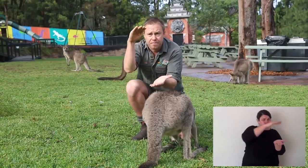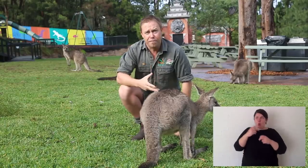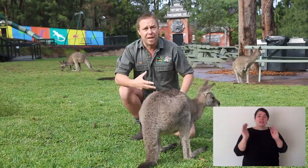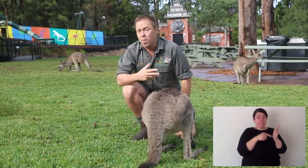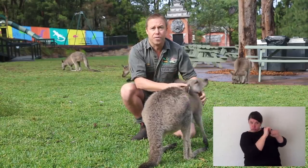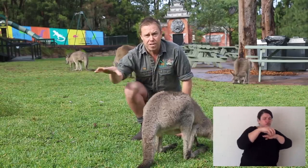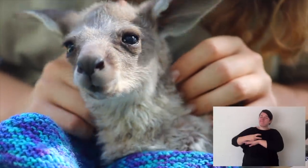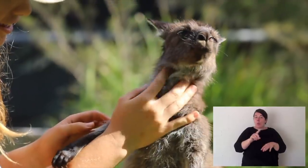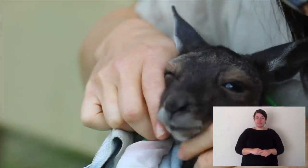Kangaroos range in size from this big up to giants like that male I was just with. The only forms of shelter they use are really to stay out of the heat of the sun. Some smaller species like rock wallabies, bettongs, or potoroos will build little nests or hide in caves. But kangaroos like this grey kangaroo will really only shelter in forest away from predators and come out into the grassland to feed, or otherwise shelter under the shade of trees. Different species of kangaroos are found right throughout Australia — what they need is eucalypt woodland to hide in and grassland to come out and feed in.